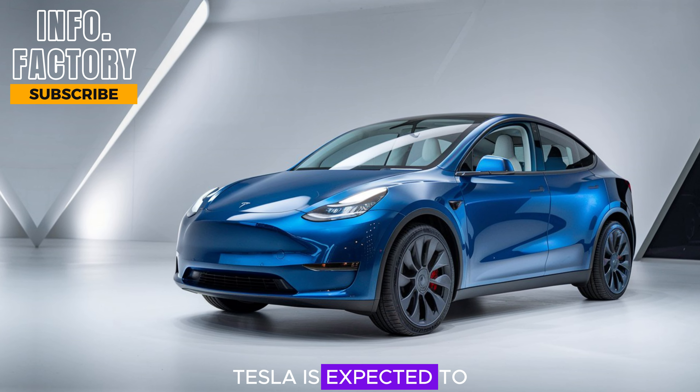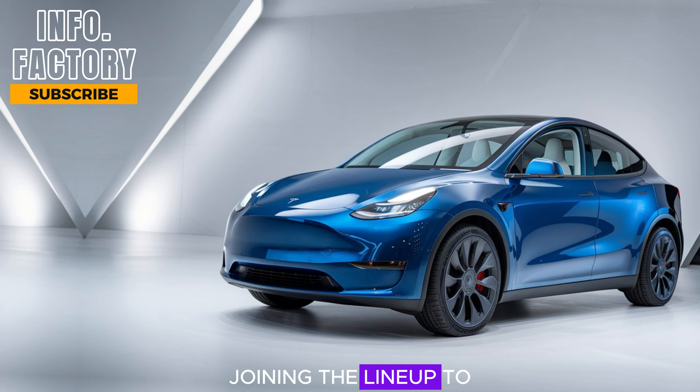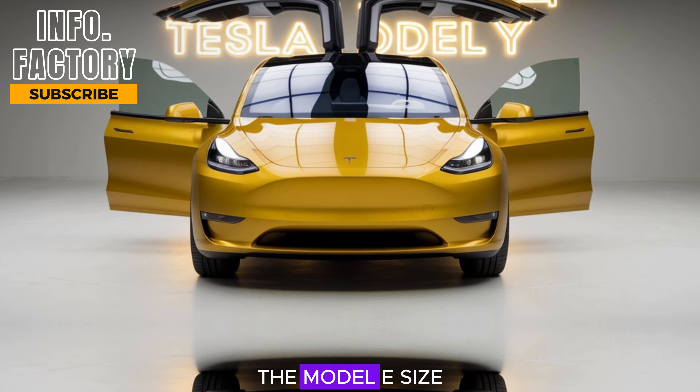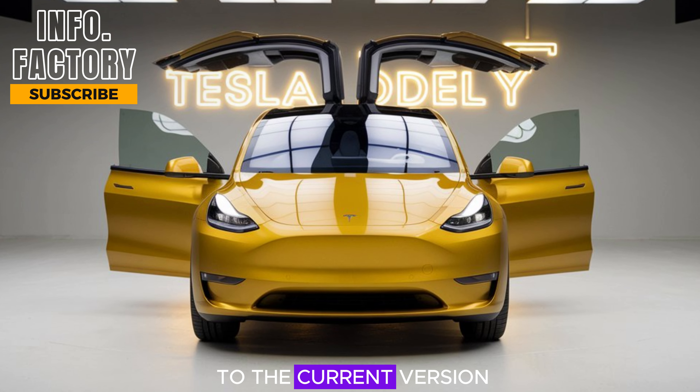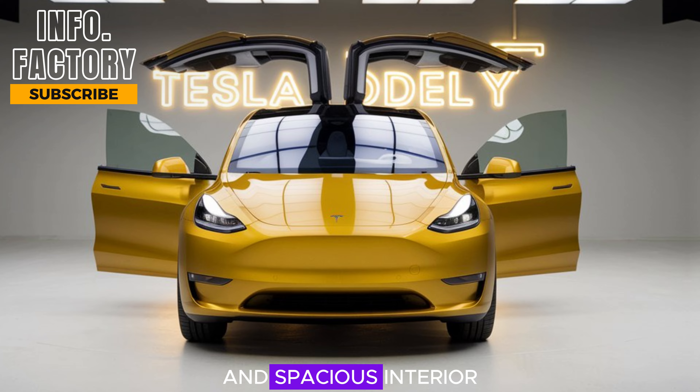Tesla is expected to offer a variety of paint options, with some new colors joining the lineup to freshen things up. The model's size and proportions will likely remain similar to the current version, providing a great balance between a compact footprint and spacious interior.